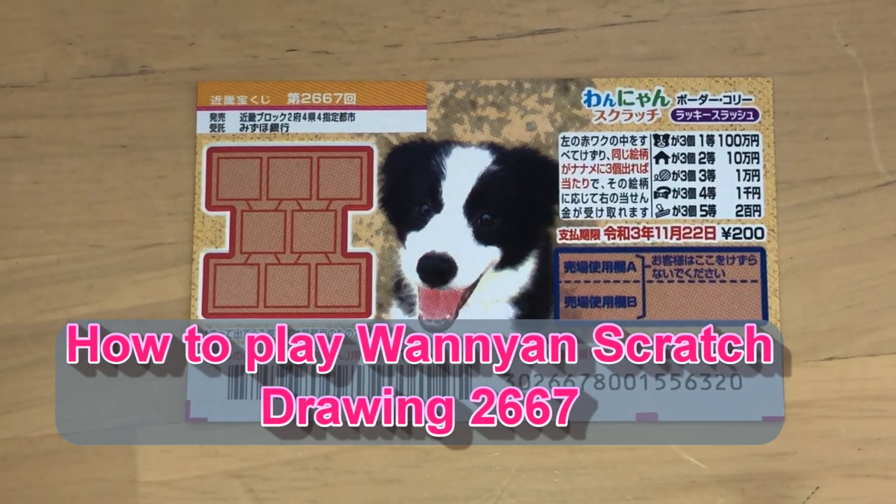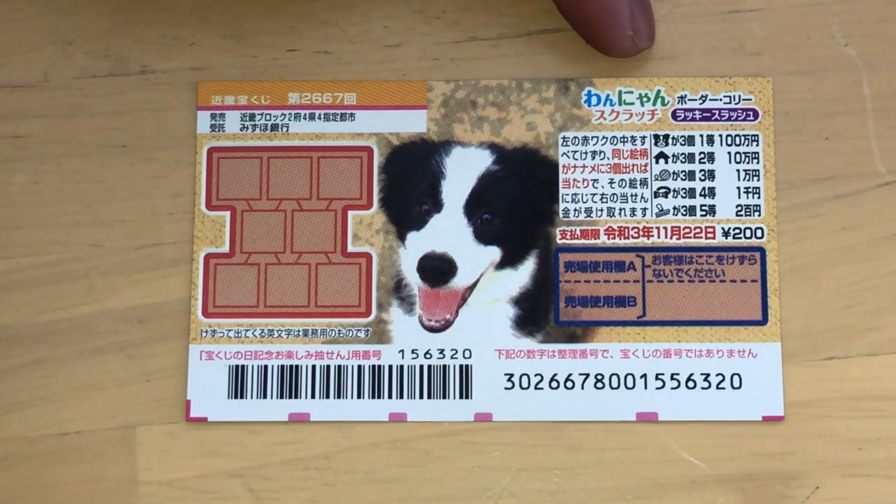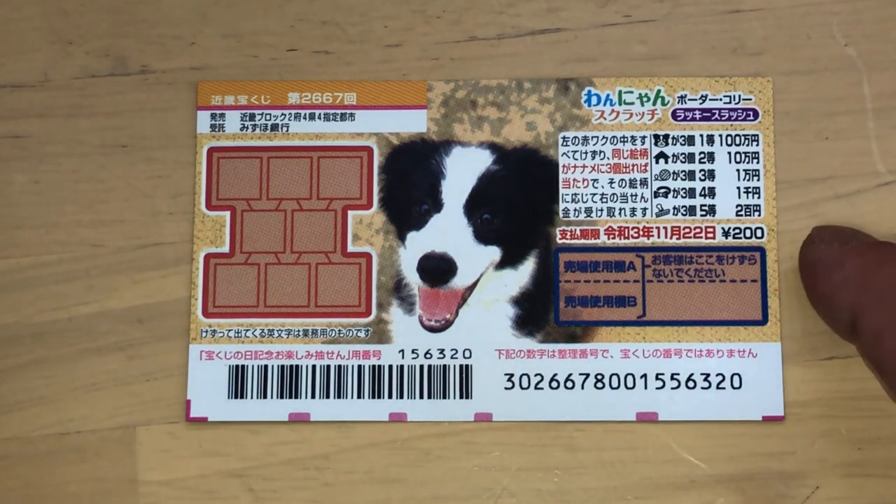Hello my lottery friends, it's James in Japan. It is Wednesday, October 28, 2020. You're looking at a new Japanese scratch ticket called Wanyan for drawing 2667. It just came out today. A ticket costs 200 yen.